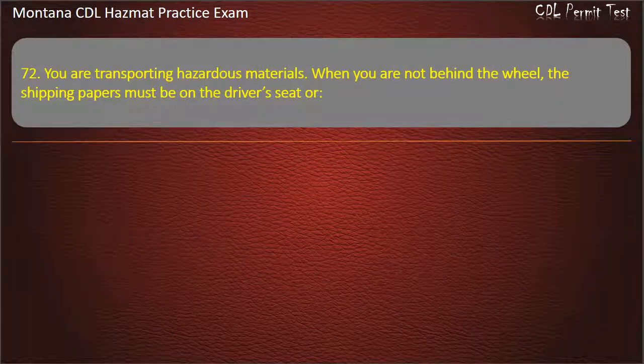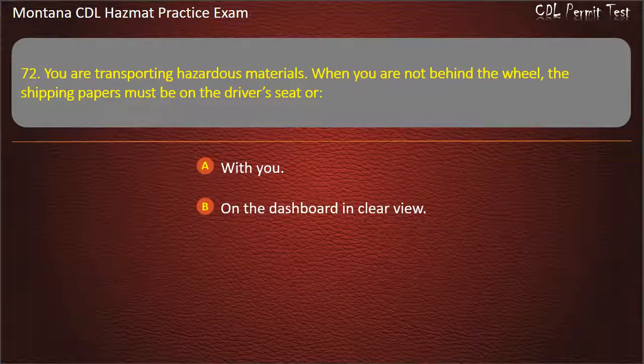Question 72. You are transporting hazardous materials. When you are not behind the wheel, the shipping papers must be: on the driver's seat; with you; on the dashboard in clear view; or in the pouch on the driver's door. Answer: In the pouch on the driver's door.